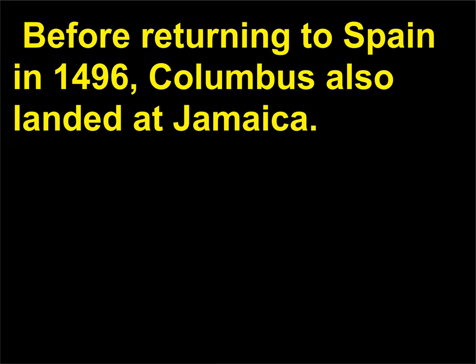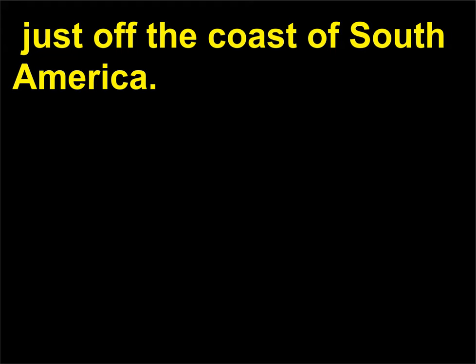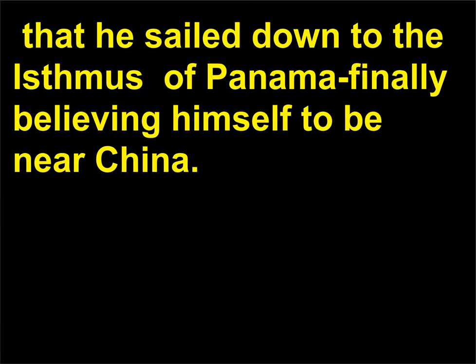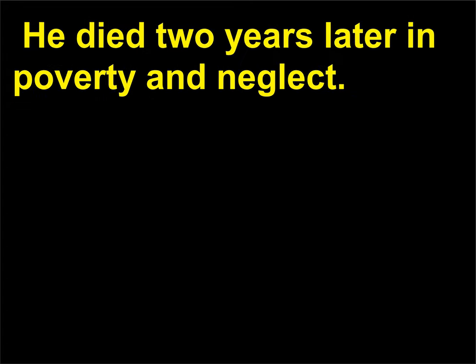Before returning to Spain in 1496, Columbus also landed at Jamaica. On his third voyage, which he began in May 1498, Columbus reached Trinidad, just off the coast of South America. On his fourth and last trip he found the island of Martinique before arriving on the North American mainland at Honduras in Central America. It was also on this voyage, in May 1502, that he sailed down to the Isthmus of Panama, finally believing himself to be near China. But Columbus suffered many difficulties, and in November 1504 he returned to Spain for good. He died two years later in poverty and neglect.